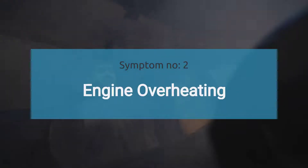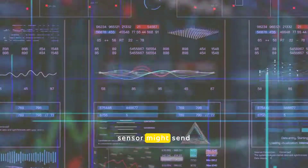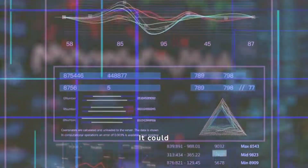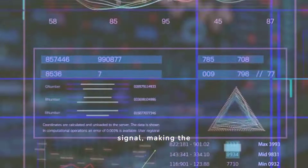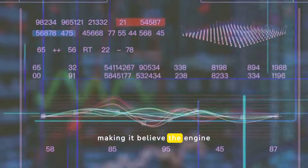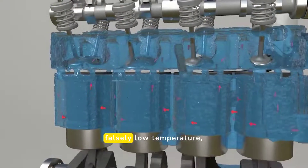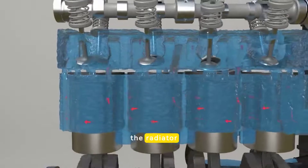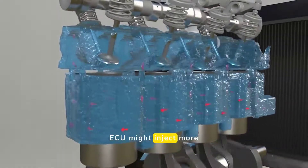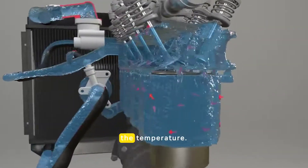The number two symptom is engine overheating. A faulty ECT sensor might send incorrect signals to the ECU — it could either send a continuous cold signal, making the ECU think the engine is cold, or a hot signal, making it believe the engine is overheating. If the sensor sends a falsely low temperature, the radiator fan may slow down or stop, and the ECU might inject more fuel to warm up the engine, further increasing the temperature.